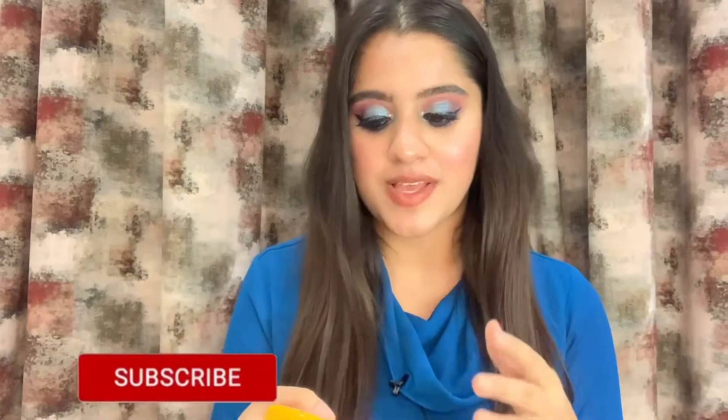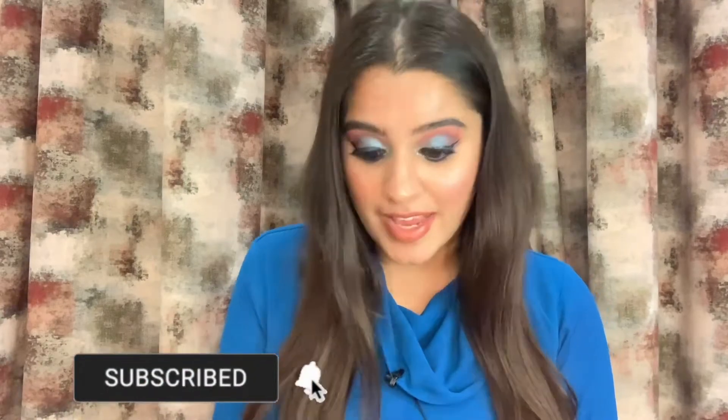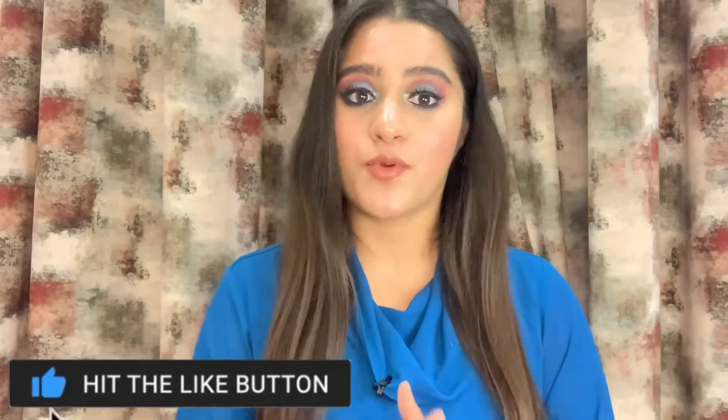Coming to the next product, which is a compact — for beginners I would really suggest this particular compact from Lakme. I just love this product; this is I think my third or fourth purchase. This is the Lakme Sun Expert and it has SPF 40 as well, which is great. This one costs ₹184, which is again very affordable.